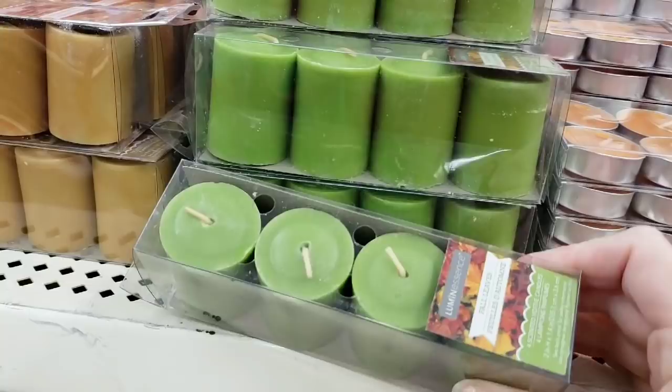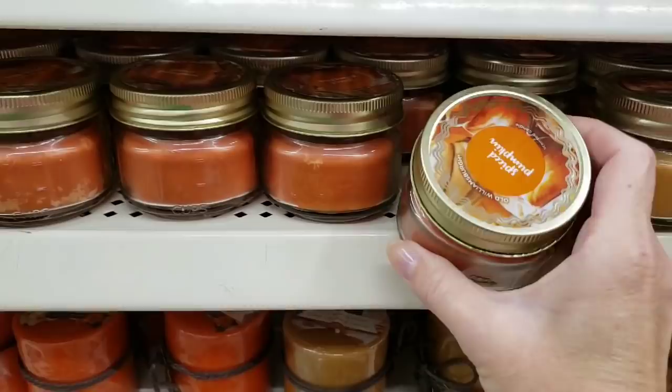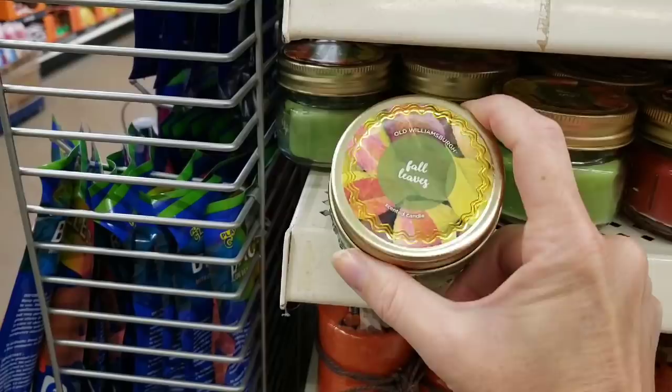These packs, you get four — I think they're called votive. Here's the tea light ones, and these smell so good. These are three-ounce candles. This one smelled okay — it's the cinnamon something. And this one smelled pretty good: Fall Leaves.